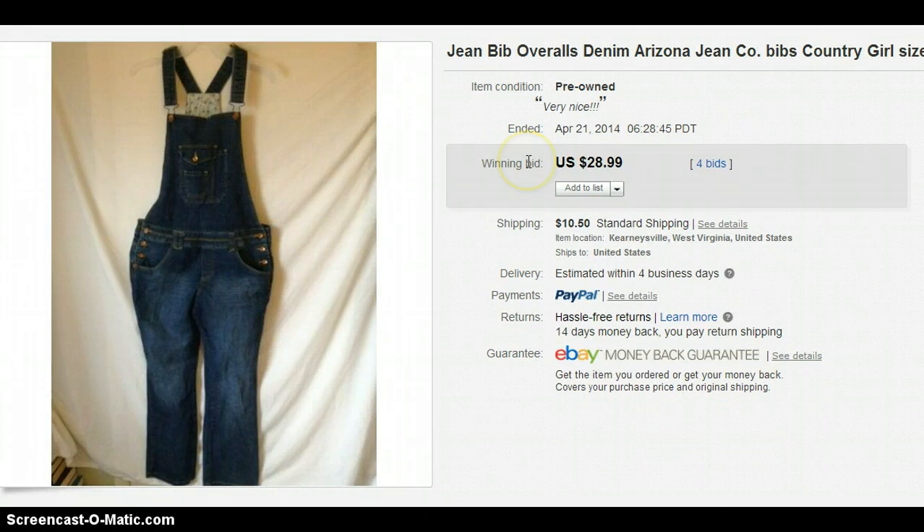I did not have coupons for those. These are jean bib overalls. They always, always sell for me and it usually doesn't take them long. I get these for right around $6 at my Goodwills and I sold this one for $28.99 plus $10.50 shipping.